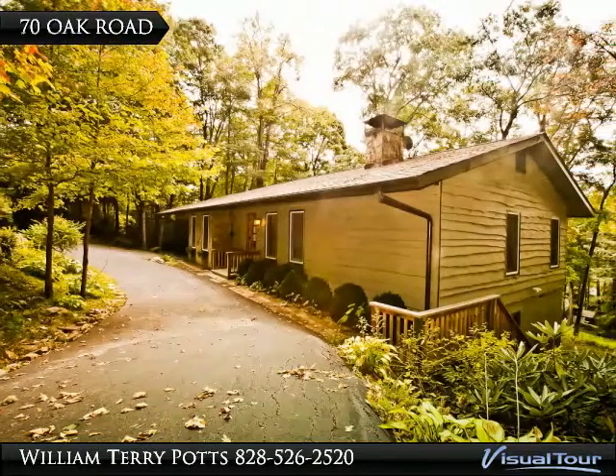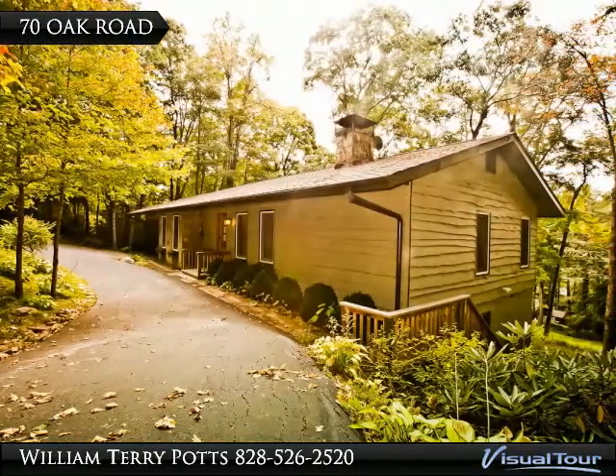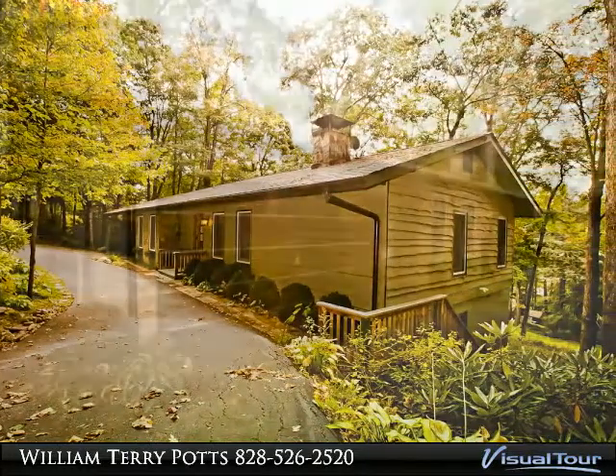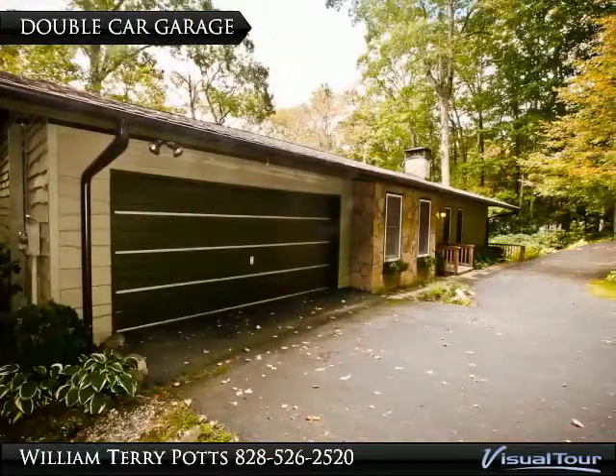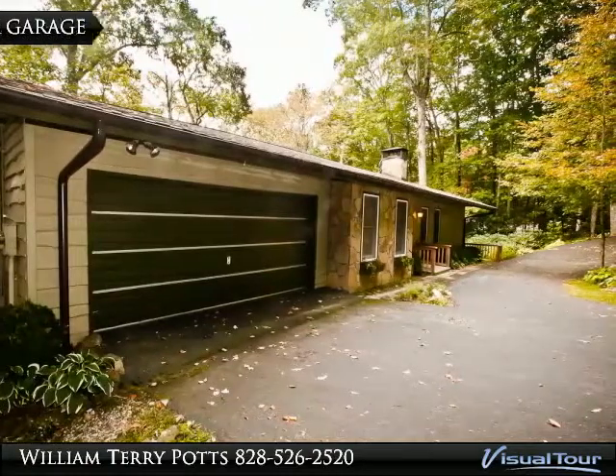Just renovated two-bedroom, two-bath home on the fourth hole of Highlands Falls Country Club. Beautiful stone wood-burning fireplace with view of the golf course. Porch dining with gas grill connection.